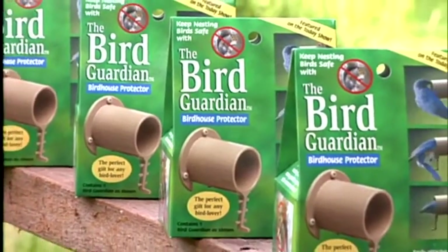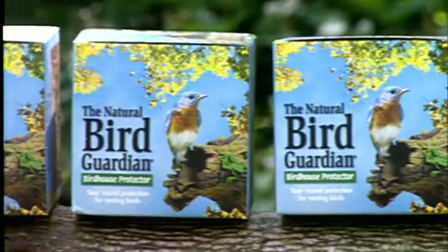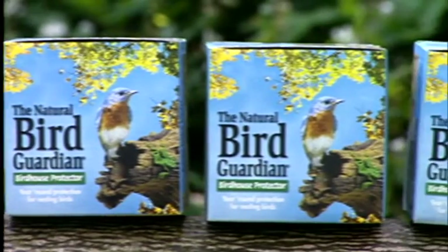The Bird Guardian, or the new Natural Bird Guardian, for the love of birds.